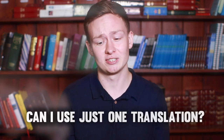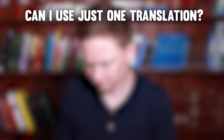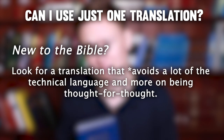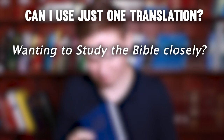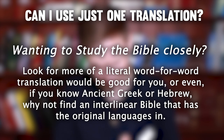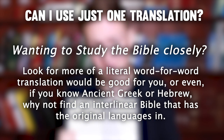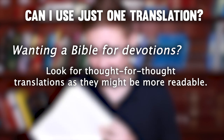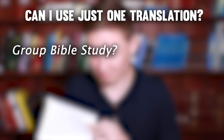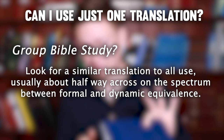So before we finish, I just want to answer a couple of common questions. The first: can I just use one translation? No translation can be perfect, but some are more useful for a variety of situations than others. If you're new to the Bible, look for a translation focused more on thought for thought. If you're looking to study the Bible text closely and look at individual words, a more literal word for word translation would be good. Or if you knew ancient Greek or Hebrew, why not find an interlinear Bible? If you're wanting a Bible for devotion or longer reading, thought for thought translation might be more readable. If you're doing a group Bible study, it's sometimes useful to agree on a translation. Usually about halfway across on the spectrum between formal and dynamic equivalence is good.